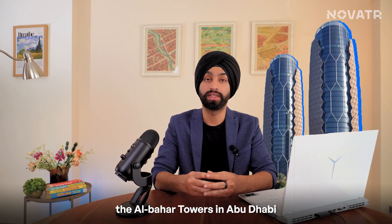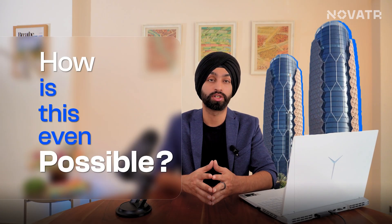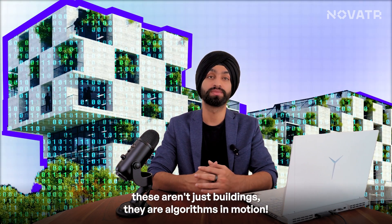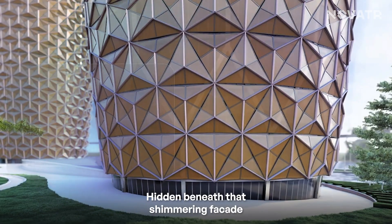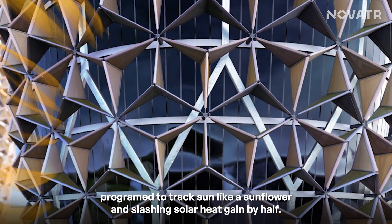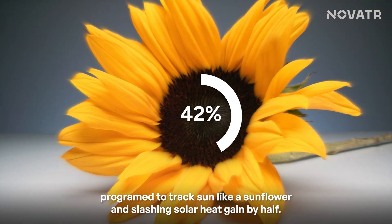Ever stared at the Al Baha Towers in Abu Dhabi and wondered, how is this even possible? What if I told you these aren't just buildings — they're algorithms in motion? Hidden beneath that shimmering facade are 2,000 hexagonal shades programmed to track the sun like a sunflower, slashing solar heat gain by half.